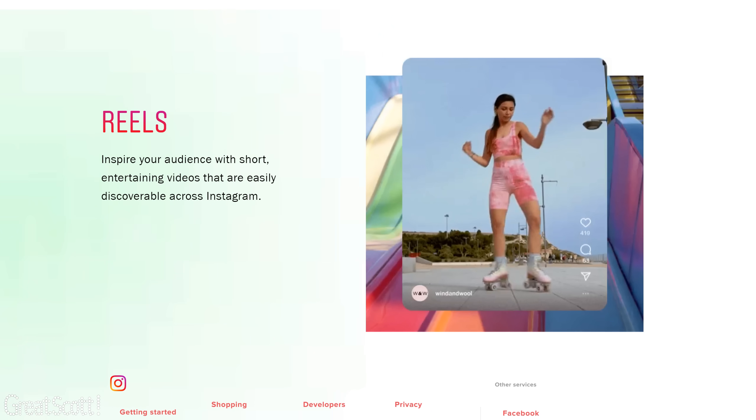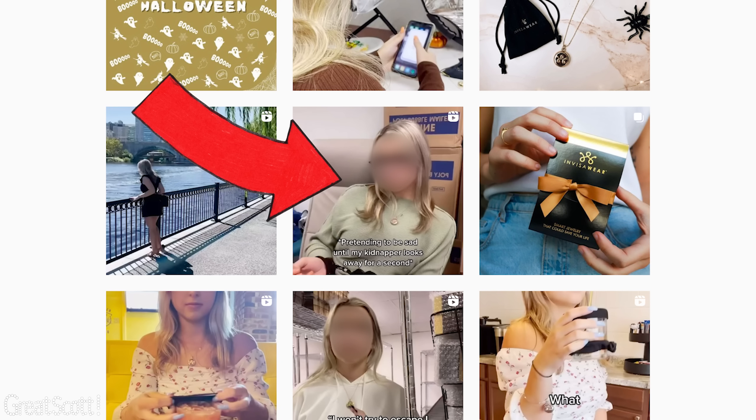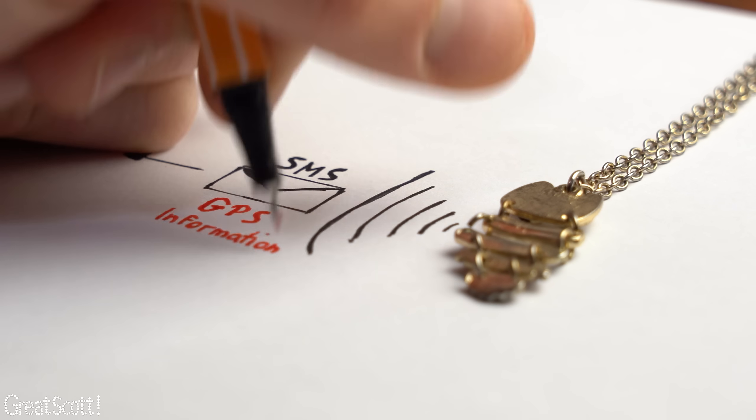I have to admit it, I do watch Instagram Reels from time to time, which are basically short video clips about pretty much anything. Most of the time it is comedy, and that is why it gets really funny when a company tries promoting a product through it. Just the other day I saw a clip of a girl who pretended to be kidnapped and who then just pressed her necklace to send out an emergency SMS with GPS information. I thought the clip was really bizarre but I liked the idea of having a device that can send over its GPS location through SMS.